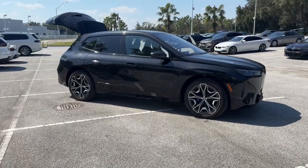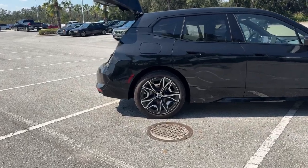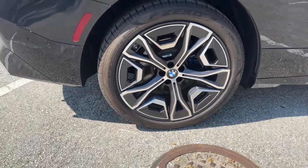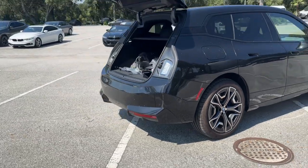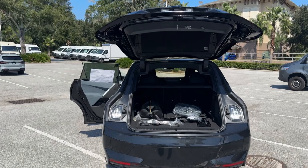You'll have love at first sight with the 2025 BMW iX. Take charge of the drive in this stylish, performance-minded iX. You'll love its thrilling EV acceleration, modern aesthetics, premium build quality, and convenient versatility.